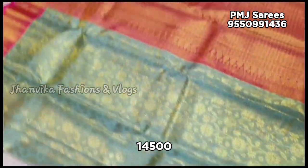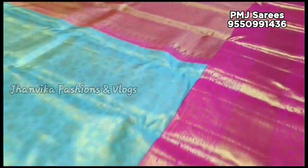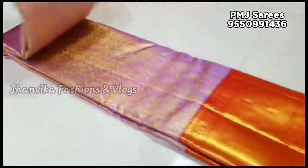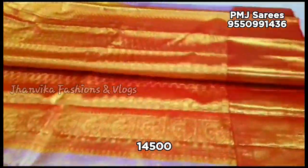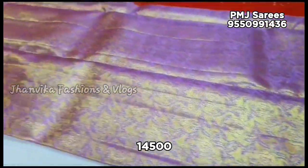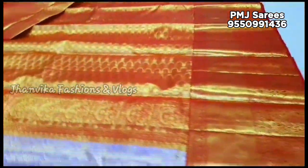The last one is a 1 gram tissue by Biodel collection. The price is ₹14,500 with free shipping. Please note there is no return or exchange, and in case of damage, there are dispatch policies in place.